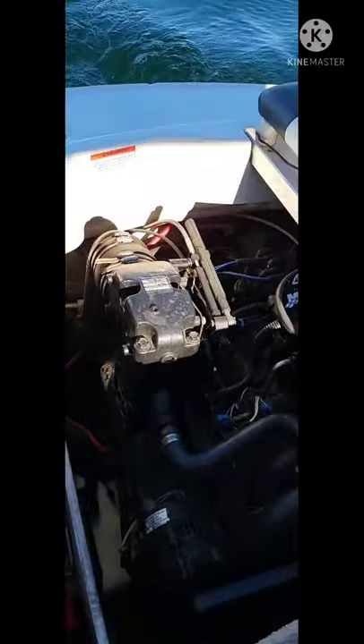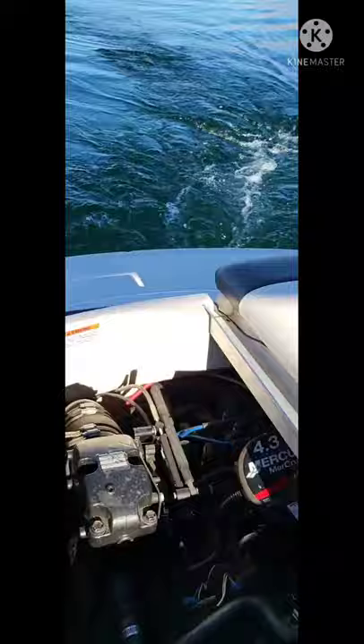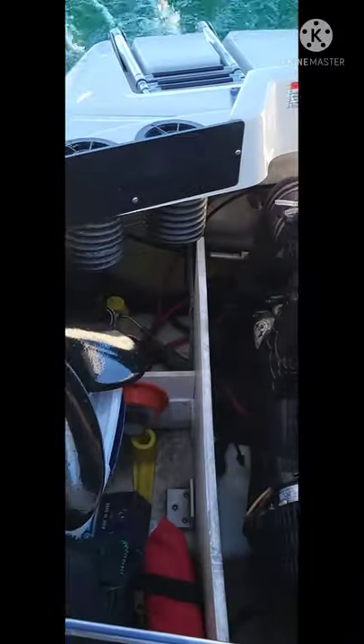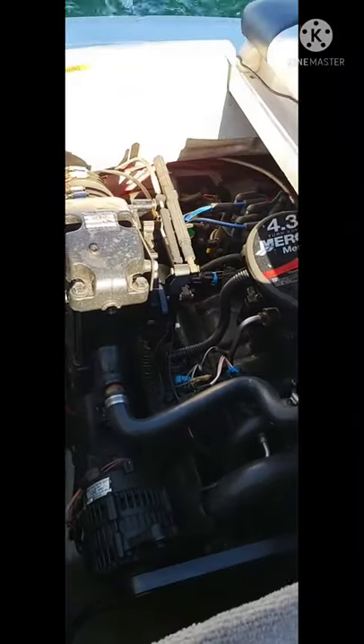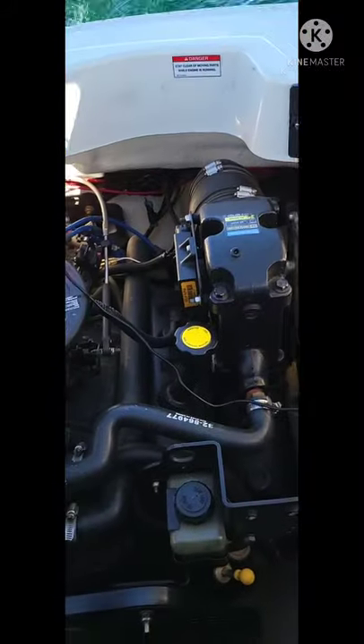The engine inside this is very quiet, as you can see — a very clean engine running very smooth. It does come with an extra prop. The boat does have a blower. Like I said, it's a very clean boat.